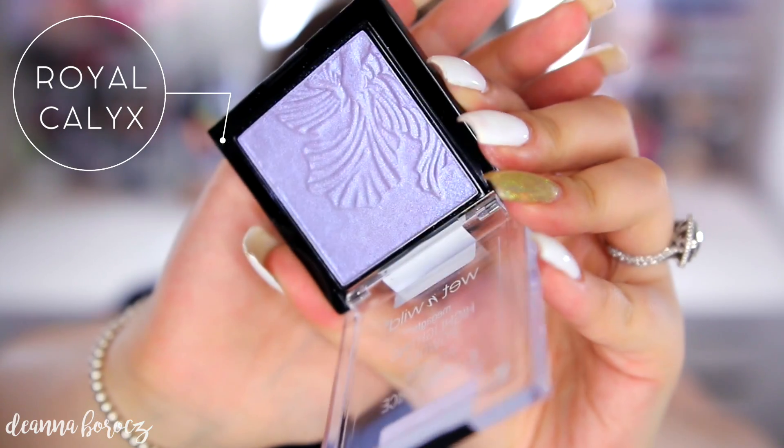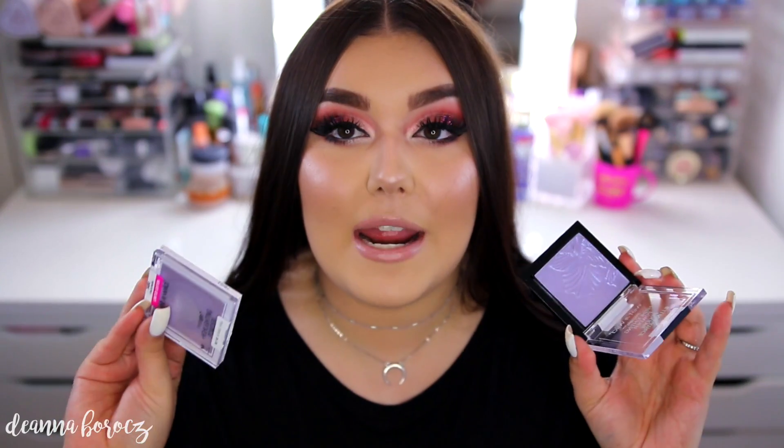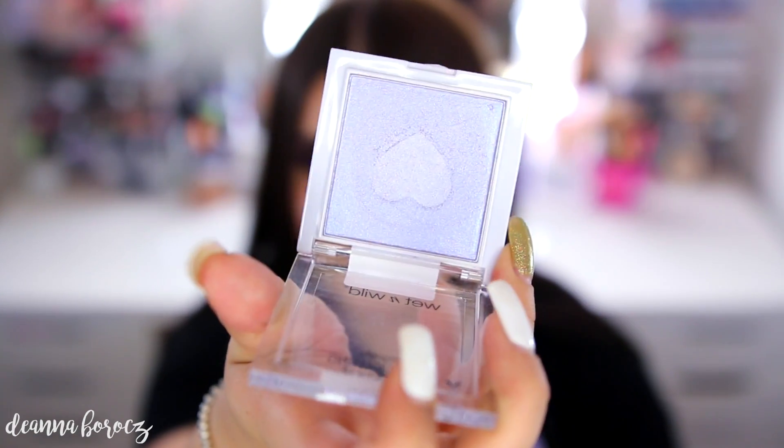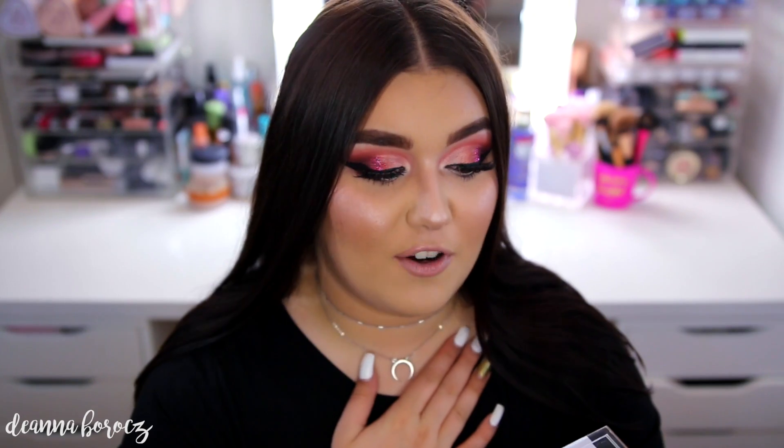Last but not least is Royal Calyx, a purpley-blue toned color. I was a little nervous about this one since I don't typically wear highlighters like this, but I thought I'd get use out of it as an eyeshadow. I also wanted to compare it to Lilac to Reality from the same limited edition spring collection. This is the only formula I would pass on — it's a bit drier and chunkier, requiring a lot of building up to get color payoff.